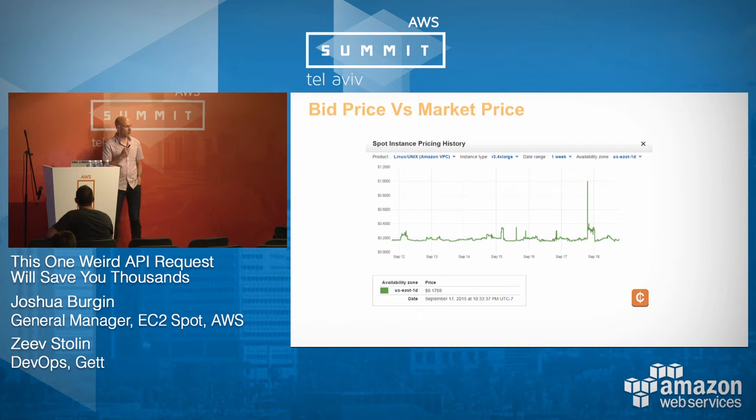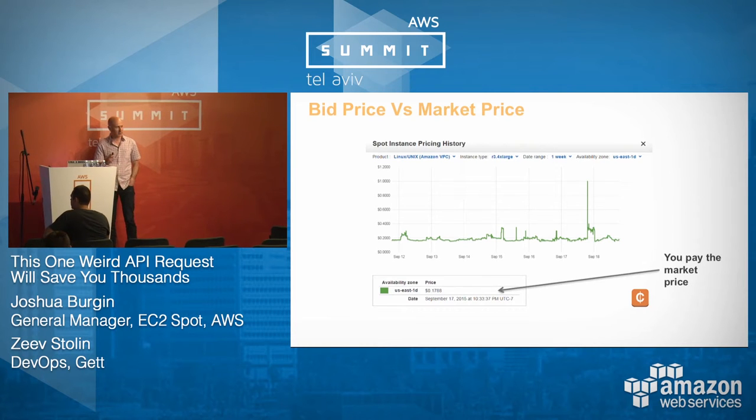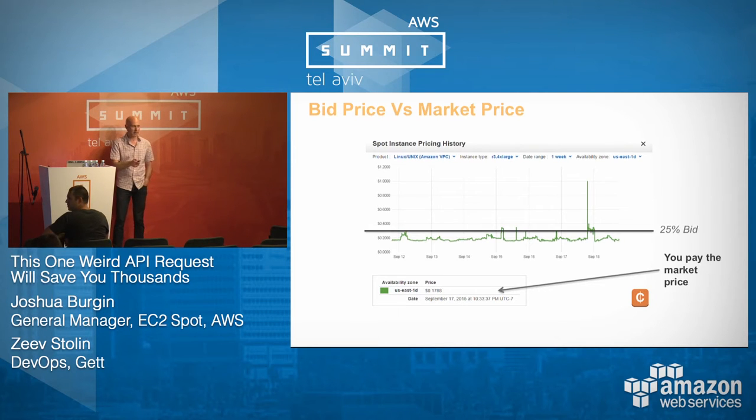Another thing that people get tripped up around is the difference between the market price and the bid price. The price can fluctuate based on supply and demand. This is our price history graph — it's available as an API and as a graph. The market price is what you actually pay. You never pay your bid price unless the bid and the market price are the same. Here, the market price is about 85% off the on-demand price. Let's say I bid 25% of the on-demand price — I still only pay the market price. If the market price is 90% off, I pay 90% off.